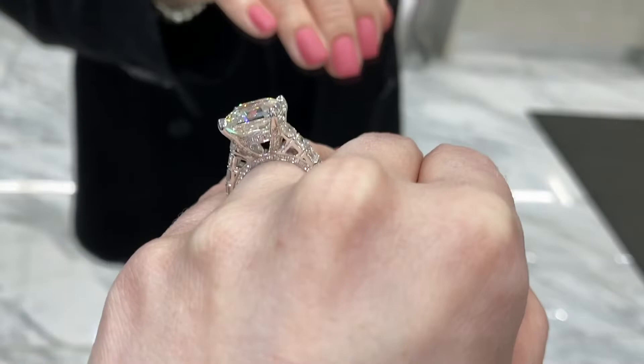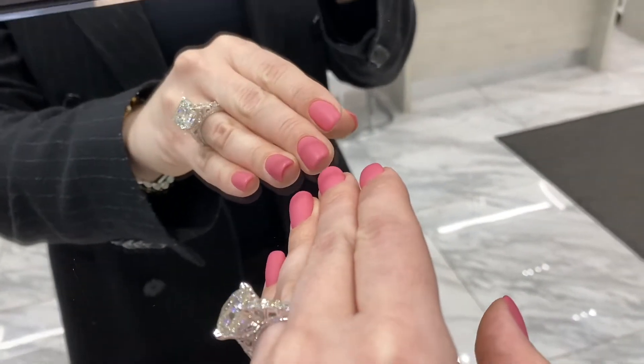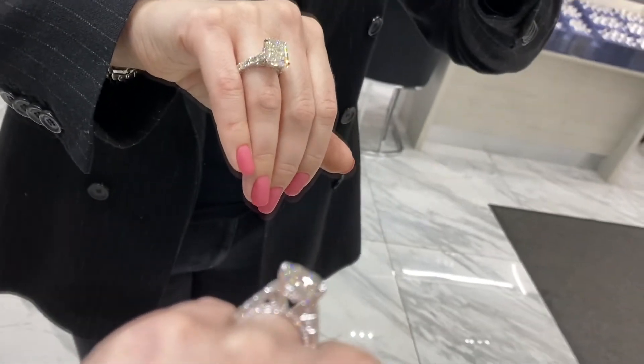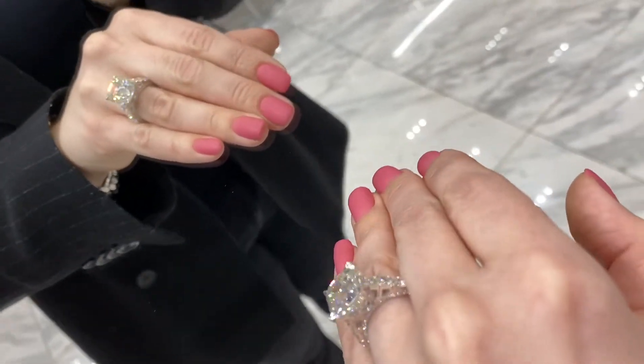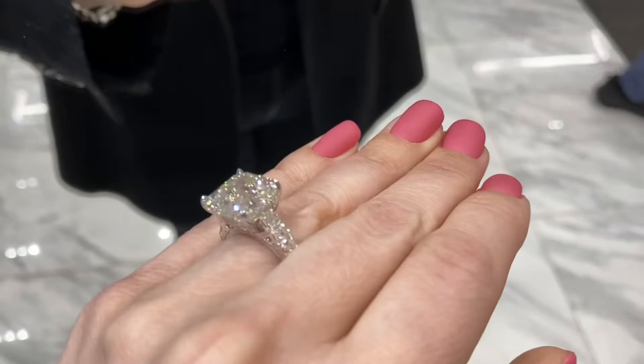The center stone is an 8.61 carat GIA certified J VS2. We have additional diamonds with a combined weight of 3.25 with the satellite diamonds. The whole thing is made of 18 carat white gold, and the ring was custom built around that center stone.